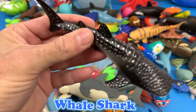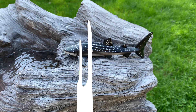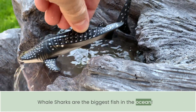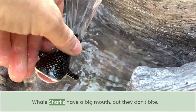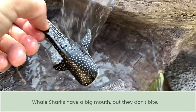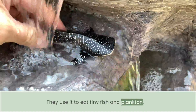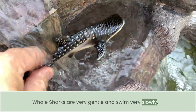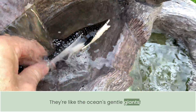Whale sharks are the biggest fish in the ocean. Whale sharks can grow up to 40 feet long. Whale sharks have a big mouth but they don't bite. They use it to eat tiny fish and plankton. Whale sharks are very gentle and swim very slowly — they're like the ocean's gentle giants.